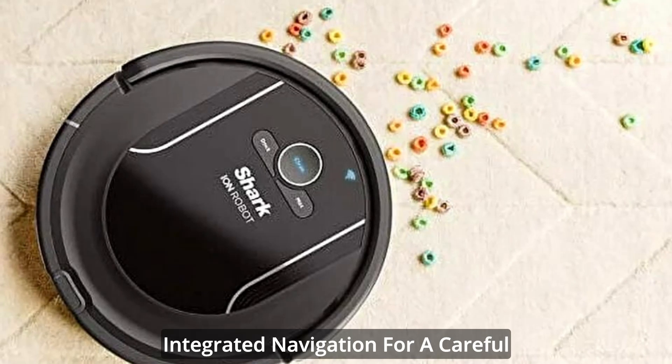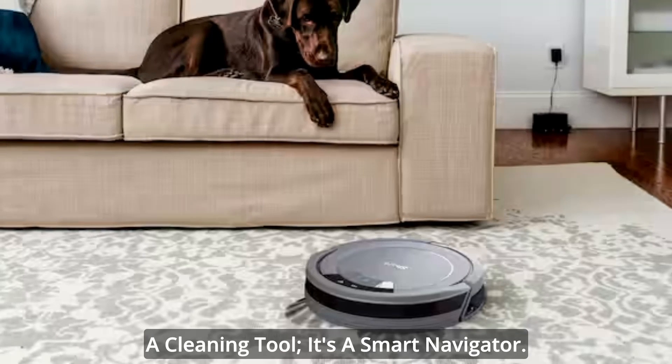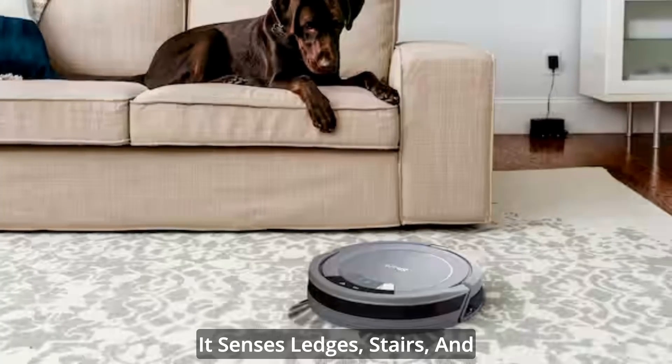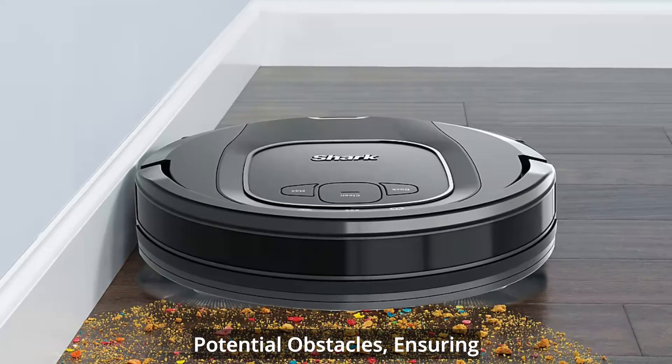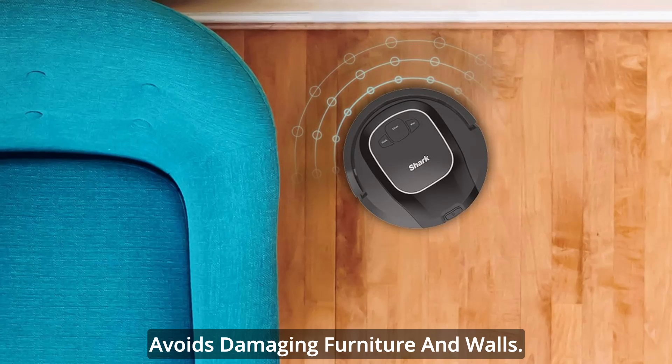The Shark Ion Robot is not just a cleaning tool — it's a smart navigator. It senses ledges, stairs, and potential obstacles, ensuring a careful cleaning process that avoids damaging furniture and walls. This robot truly understands the layout of your home.